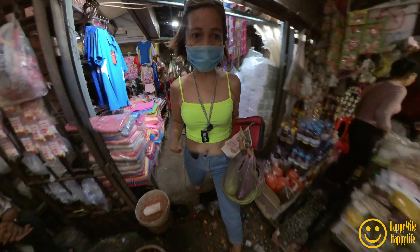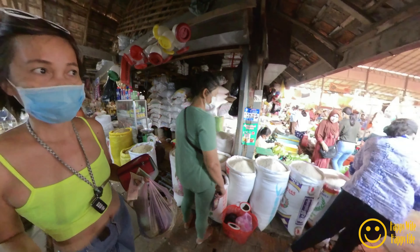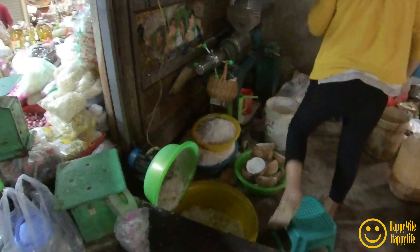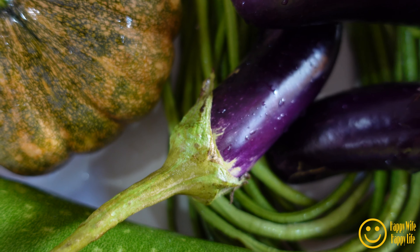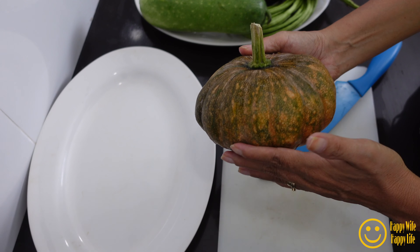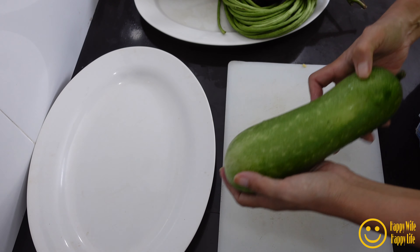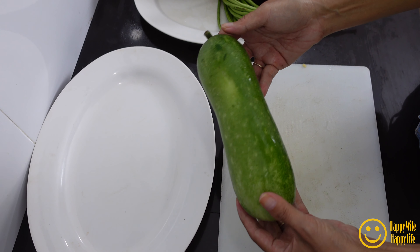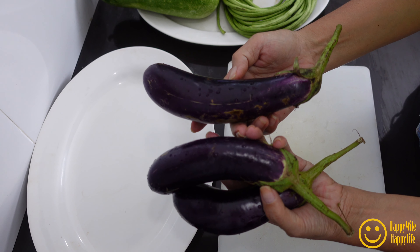The next step is to buy our fresh coconut milk. Half a kilo of fresh coconut milk is $1.25. For my four kinds of vegetables it's only $1.10 total. Look at my squash — very organic — and this is opo from the Philippines, but in English they call it bottle gourd. My eggplant is also organic.